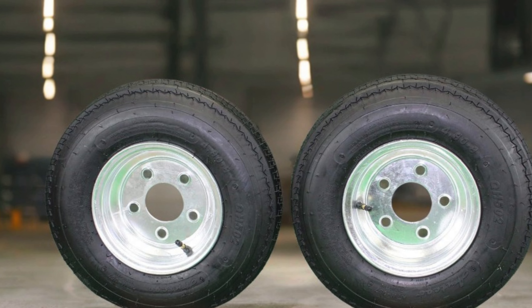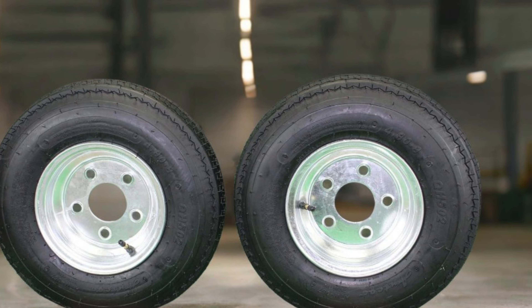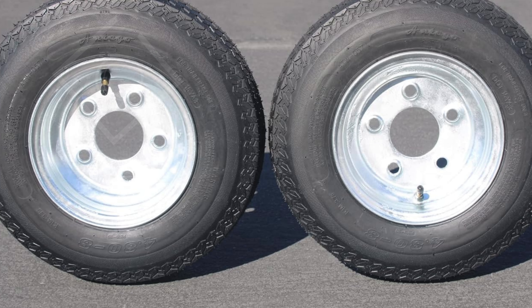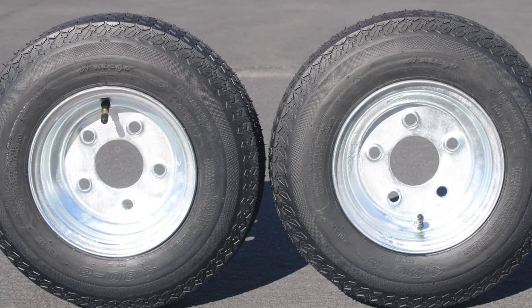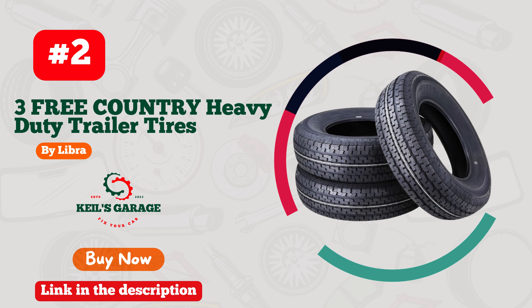Whether you're navigating through rugged terrains or cruising on smooth highways, these tires are built to deliver excellent traction and stability, making them one of the best tires for hauling heavy loads. This set truly stands out for anyone looking for durability and reliability in their towing needs, ensuring that your trailer performs at its best mile after mile.